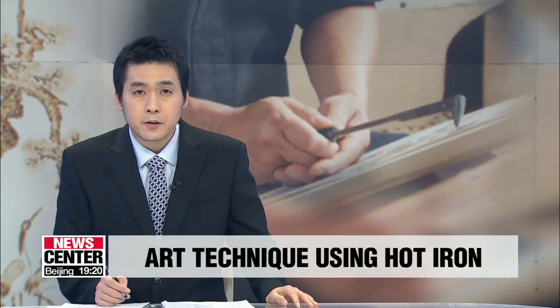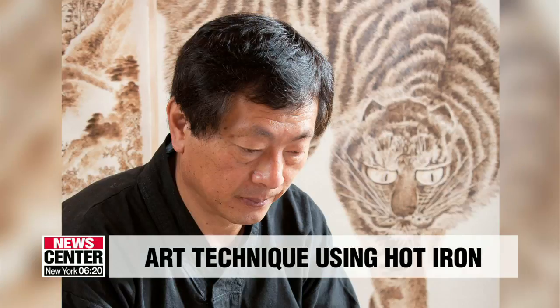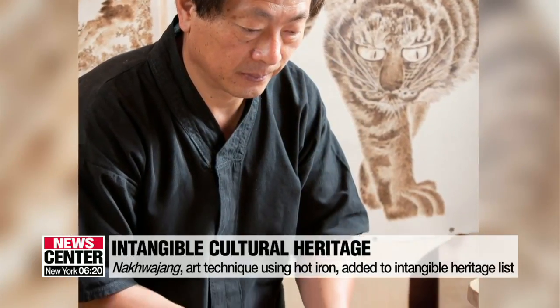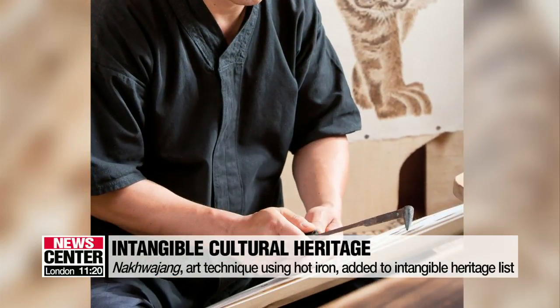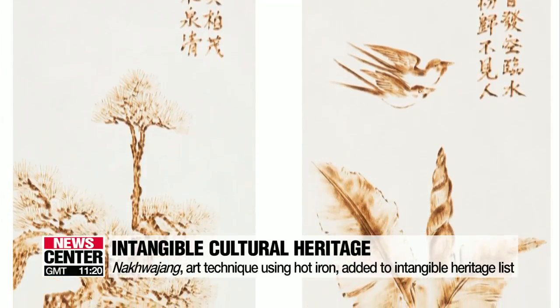The unique art technique has been added to the nation's list of intangible cultural assets. The Cultural Heritage Administration designated Nak Kwa-jang as intangible cultural heritage number 136 on Monday. The technique involves creating pictures using searing hot iron on materials such as paper, wood and leather.